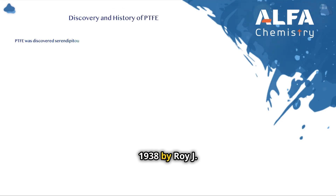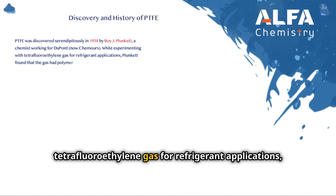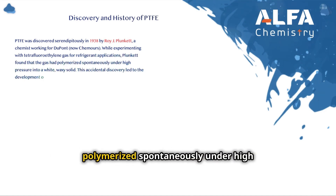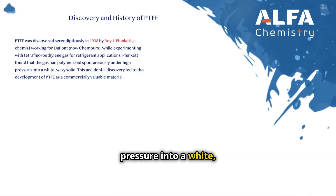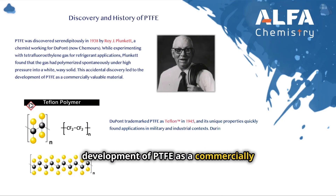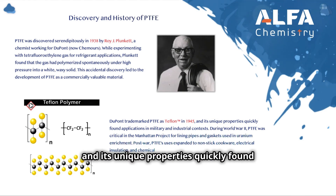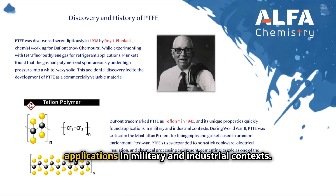PTFE was discovered serendipitously in 1938 by Roy J. Plunkett, a chemist working for DuPont, while experimenting with tetrafluoroethylene gas for refrigerant applications. Plunkett found that the gas had polymerized spontaneously under high pressure into a white waxy solid. This accidental discovery led to the development of PTFE as a commercially valuable material. DuPont trademarked PTFE as Teflon in 1945, and its unique properties quickly found applications in military and industrial contexts.